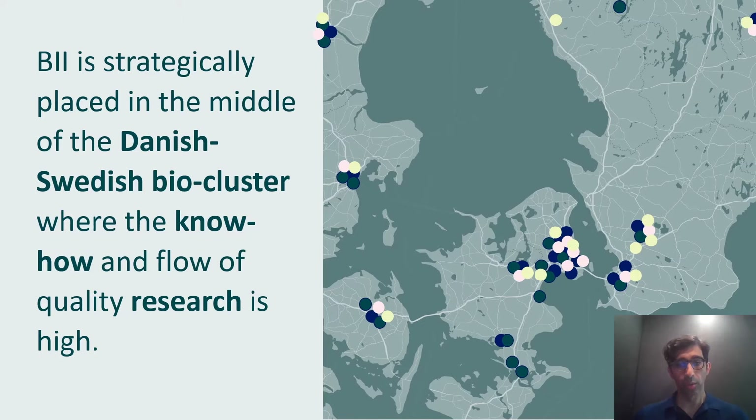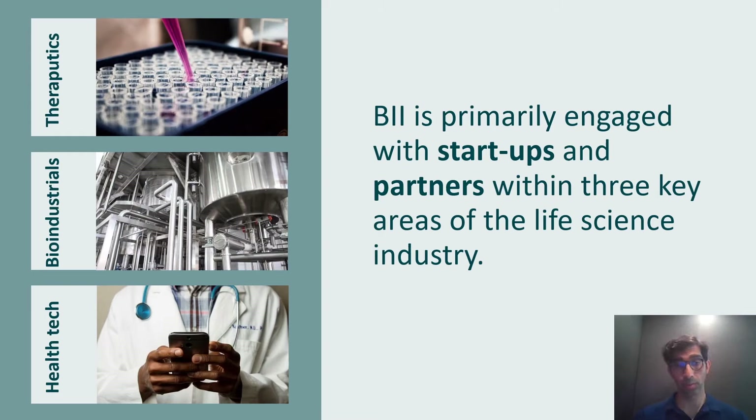We're located in the city of Copenhagen, an area well known for high research quality. Our building is next to the University of Copenhagen and next to the Regional University Hospital here in Copenhagen, surrounded by excellent research organizations in Denmark and Sweden. We work in three areas: therapeutics, bio industrials and health tech. Most of our deal flow and portfolio is in therapeutics, but bio industrials and health tech are also very important to us, and we're starting to see a growing portfolio in both.